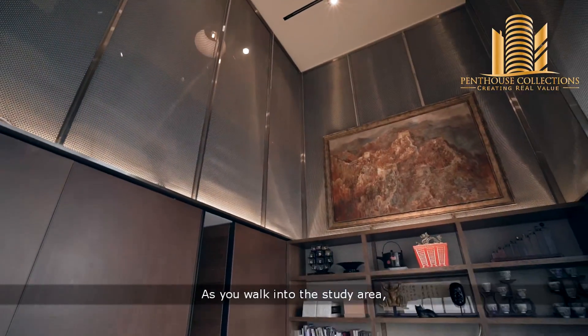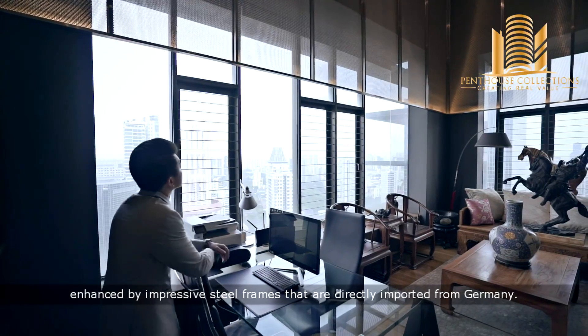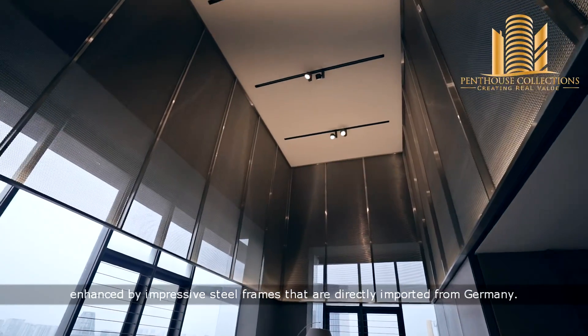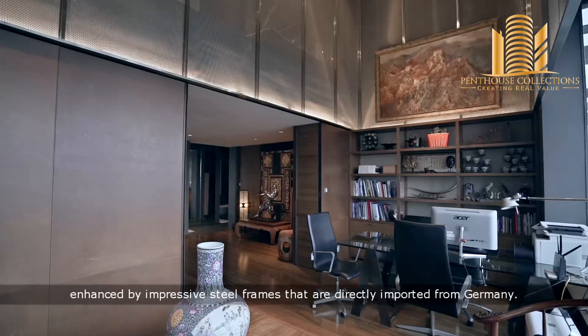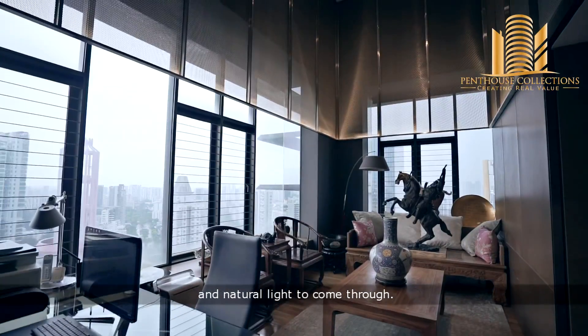As you walk into the study area, the first thing you will notice is the 5.8 meters high ceiling, enhanced by impressive steel frames that are directly imported from Germany. The boundless headspace allows maximum ventilation and natural light to come through.